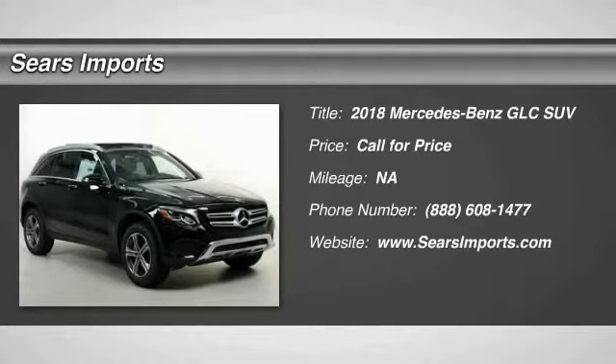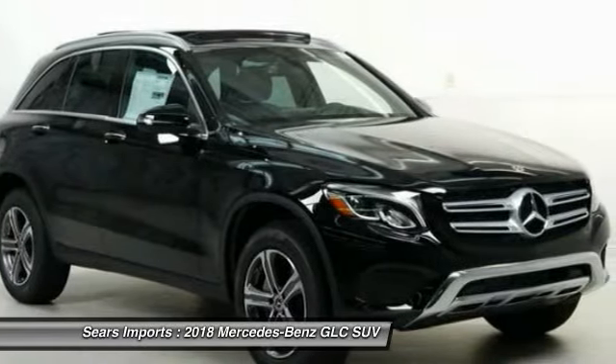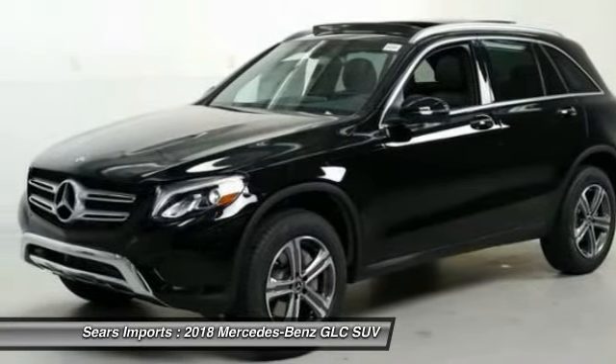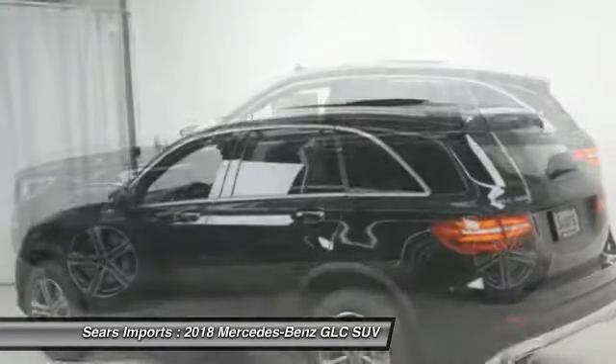Make a great choice today with the 2018 GLC. The Mercedes-Benz GLC sets the bar for the luxury SUV — a mid-size SUV that's all lean muscle and has a roomy new cabin full of style and substance.